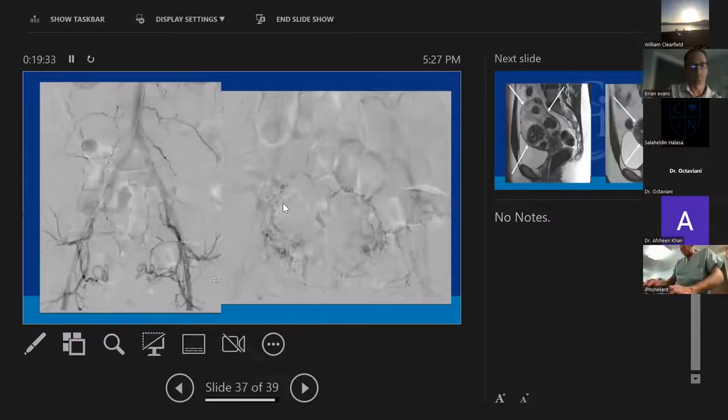What size are those particles? We start with 300 to 500 microns — same size as for prostates. If we don't get some reduction in forward flow after the first vial, I'll increase to 500 to 800 microns, and depending on what it looks like, go even bigger, but generally don't need to.